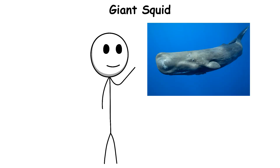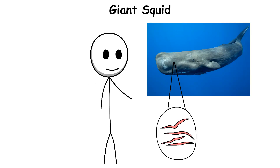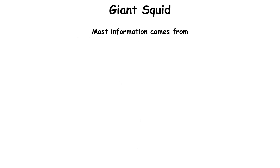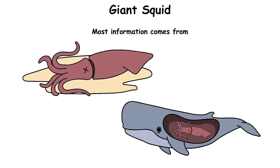One of their main predators is the sperm whale. Scientists know this because sperm whales often have scars on their skin from battling giant squid tentacles. These creatures are rarely seen alive by humans, so there is still a lot we do not know about their behavior and life cycle.